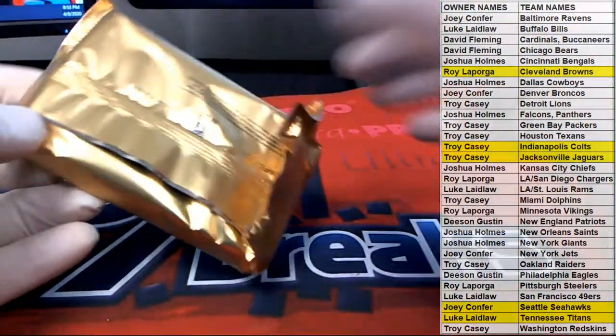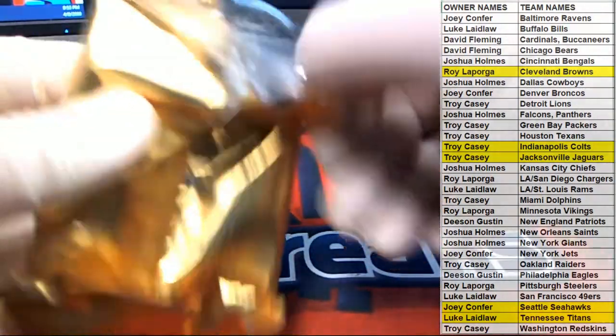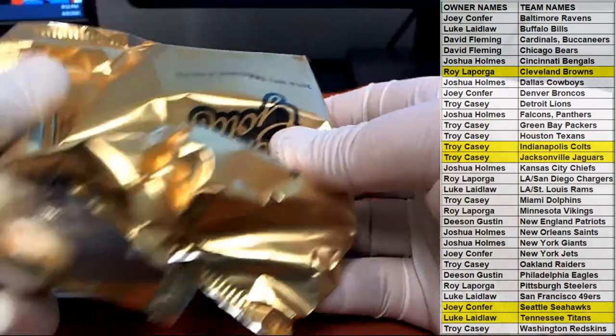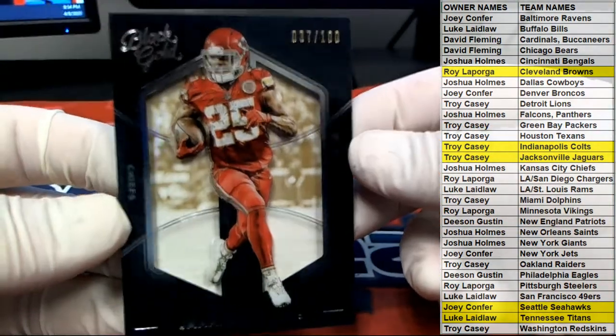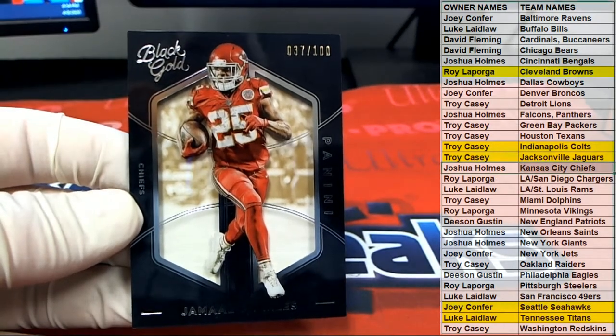I have a box of 15 and one more box of 16, man, so hop in quickly. There we go — Jamal Charles 37 of 100, nice nice — and for the Chiefs, that is Josh H.